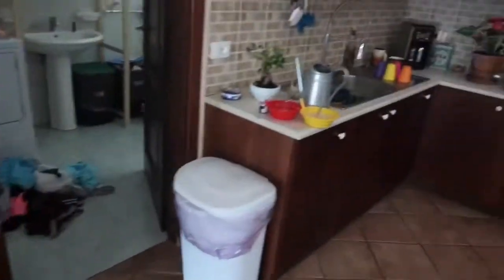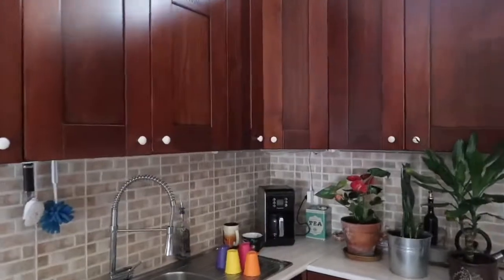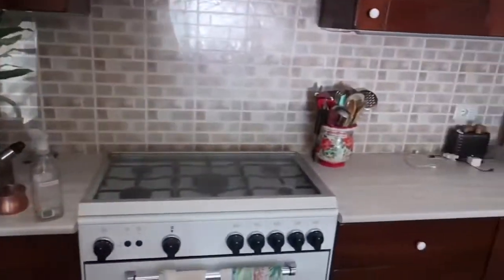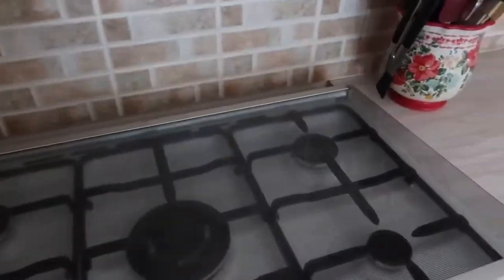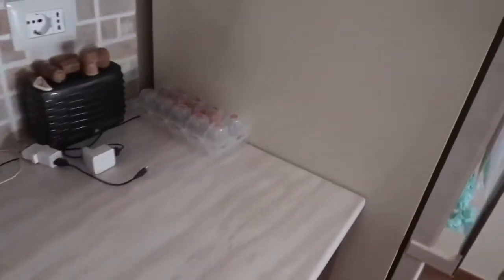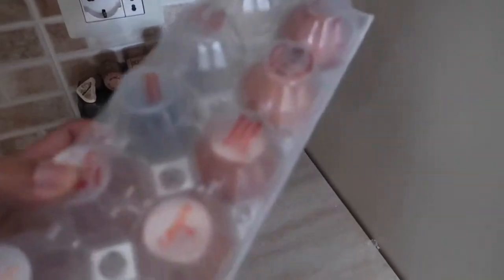They got this whole shelf thing from IKEA, and this is their kitchen — seriously so much cabinet space. This part is like an extra little counter but you lift it up and then you can cook and stuff. I noticed last night there were eggs sitting out, but apparently in the stores here they sell eggs on the shelf with everything else — not refrigerated.